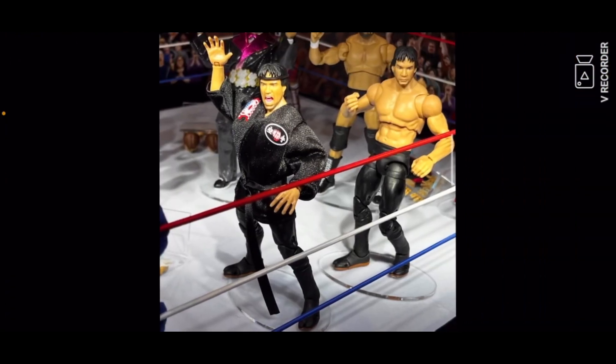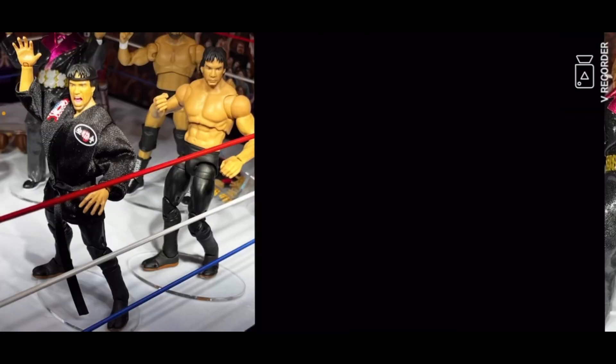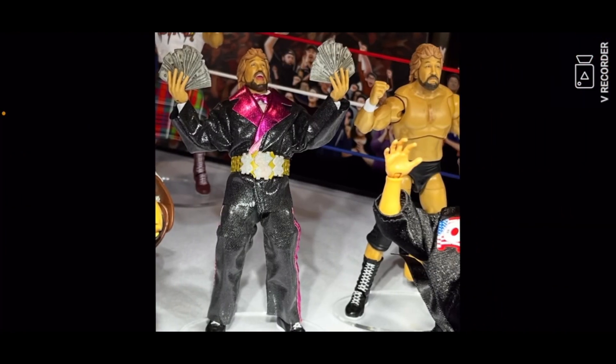Then you got the Colosseum Collections figures Series 5 featuring Ricky 'The Dragon' Steamboat — pretty cool figure. And also you got a Million Dollar Man figure, which is very cool. I might pick that up.